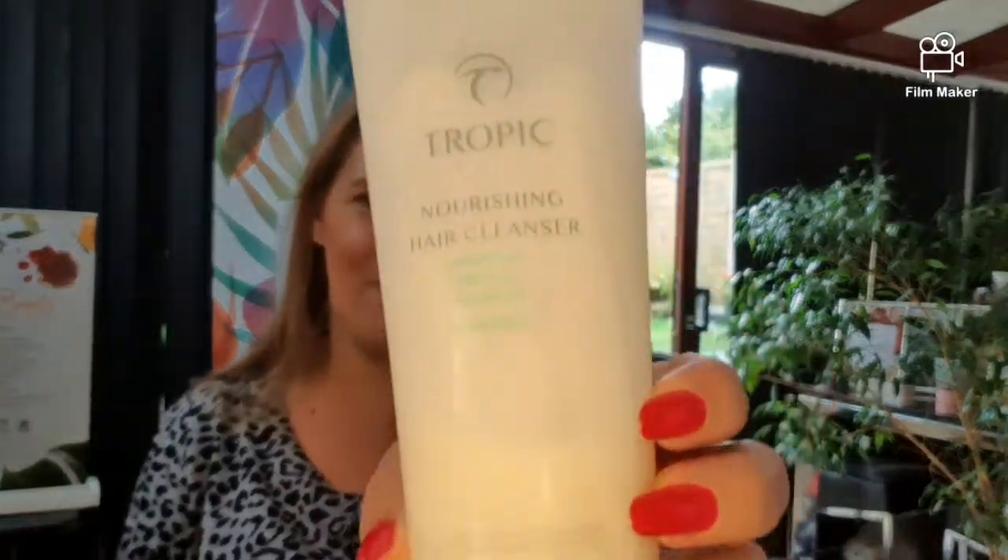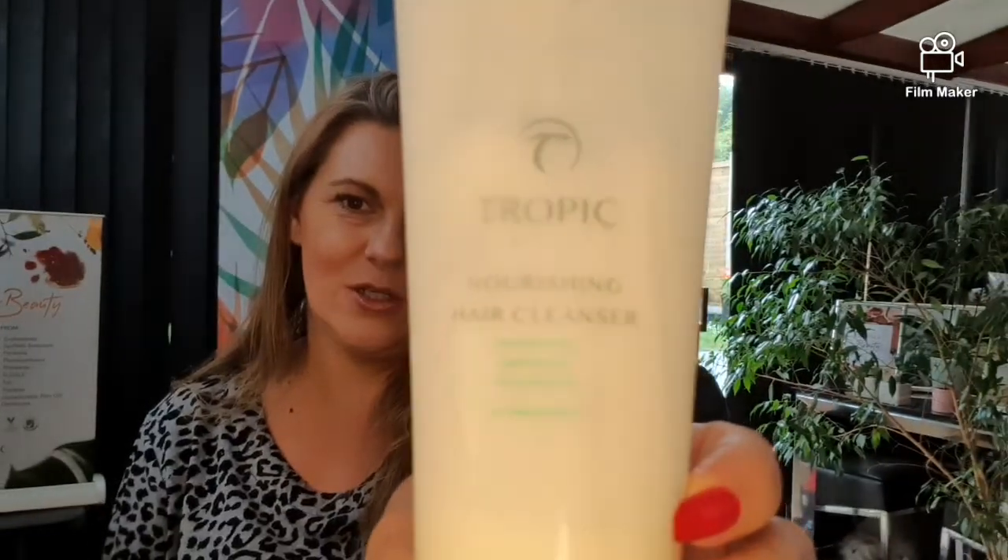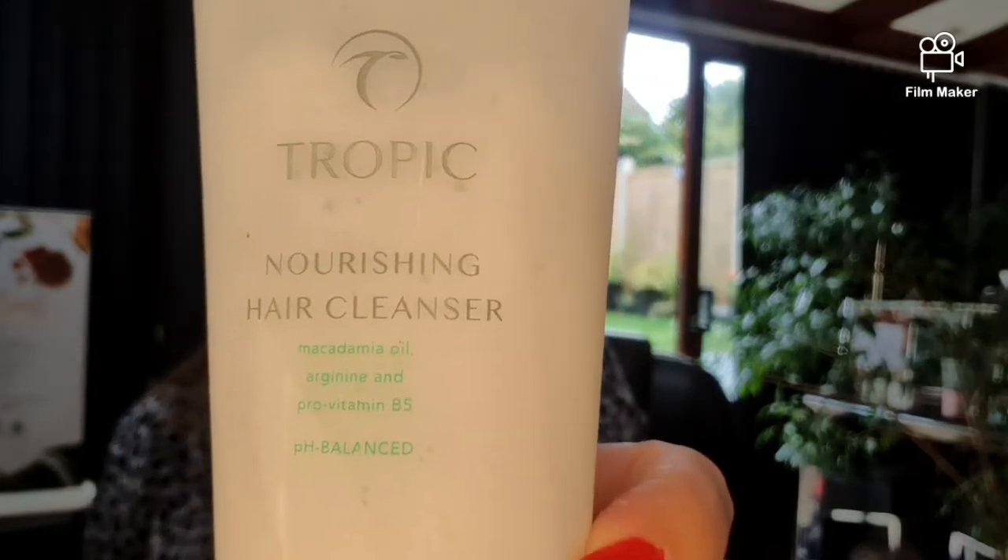First up we have the nourishing hair cleanser. This has macadamia oil and pro vitamin B5. It's pH balanced, so it's great for coloured and damaged hair — it's repairing, strengthening, and nourishing. I like to team this one with my trusty scalp massager and really work it into the roots of my hair.